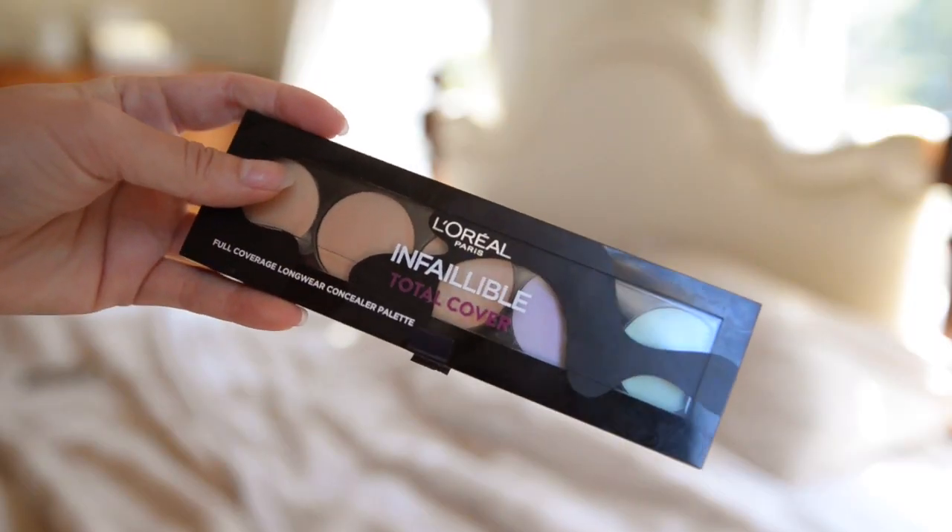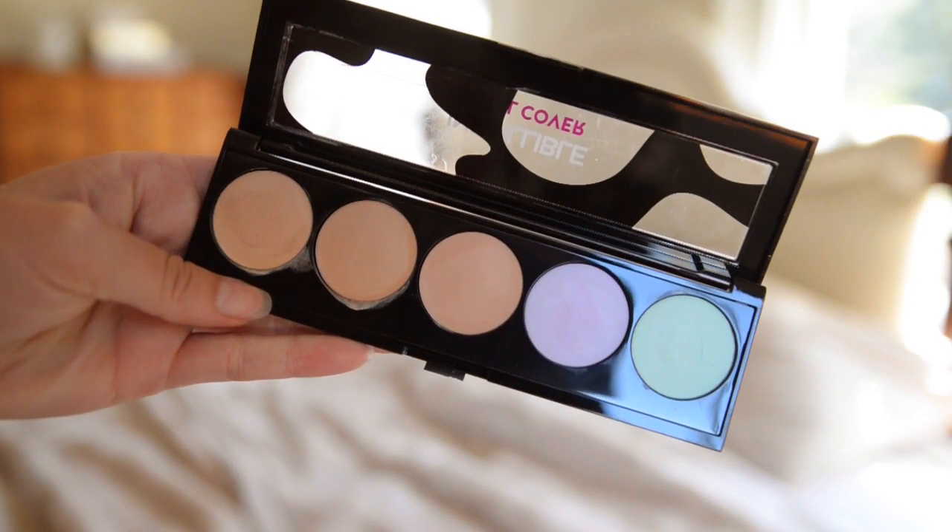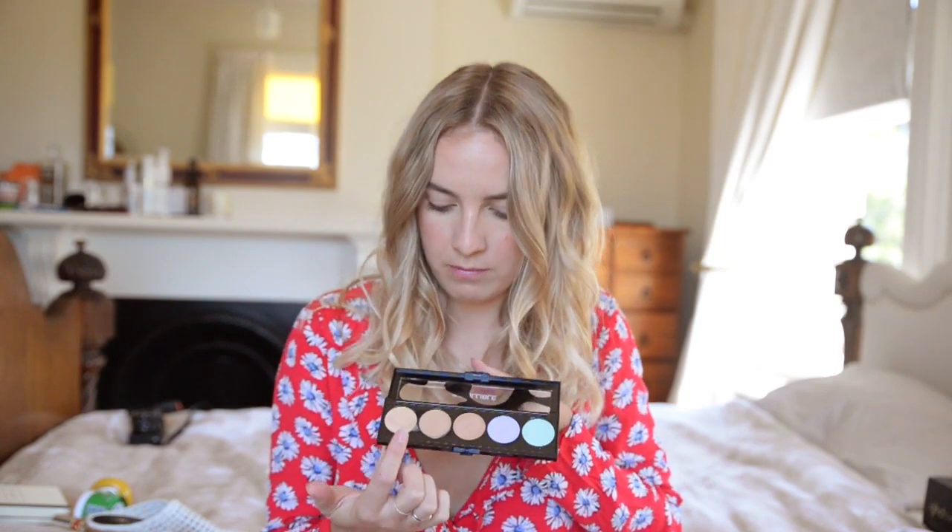Next I'll move on to beauty products. I've only just started using this in the last couple of days because I got it sent to my auntie's place in Auckland and couldn't get it from her until last week. It's the Infallible Total Cover Faux Longwear Concealer. It's a palette with all sorts of different colours — a light, medium, a darker purple and a green. I ran out of my normal concealer and have been using this for everything from blemishes to under my eyes. No matter what tanning stage I'm in, you can match it to your skin tone. I definitely think this is worth the hype.